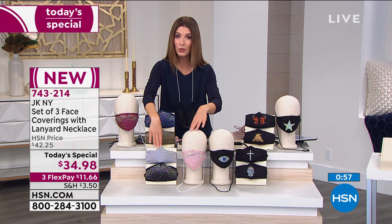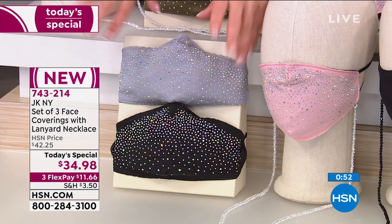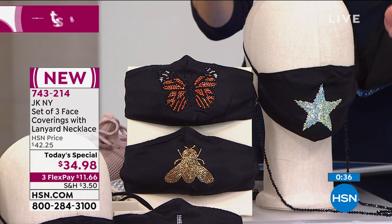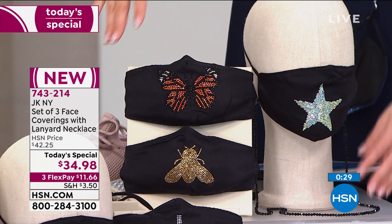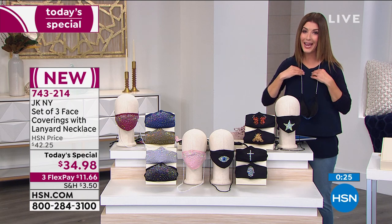The Dazzle Neutral is gray, black, and pink with a beautiful stardust effect on those heat-set glass stones. If you love inspirational options, choose Inspirational — you'll get the evil eye, the cross, and the hamsa, all done in black with a black lanyard. The beautiful novelty collection also comes with a black lanyard you can wear separately as a necklace. Three beautiful, decorative, ornate, beautifully detailed face coverings and the lanyard — we've never done anything like this.